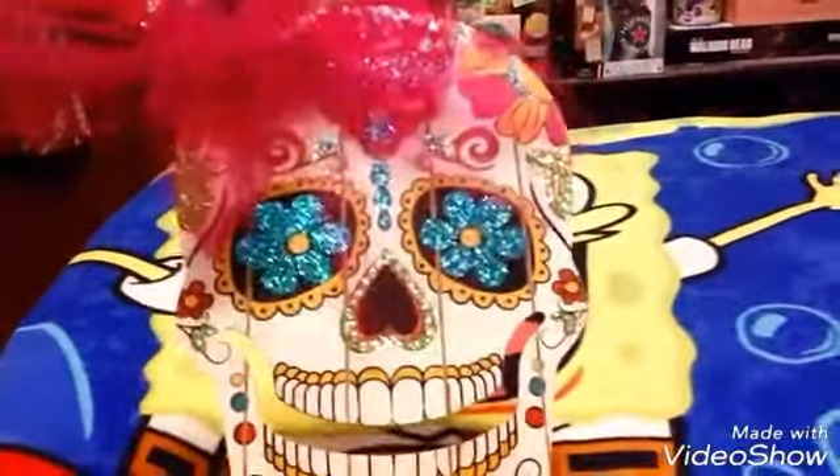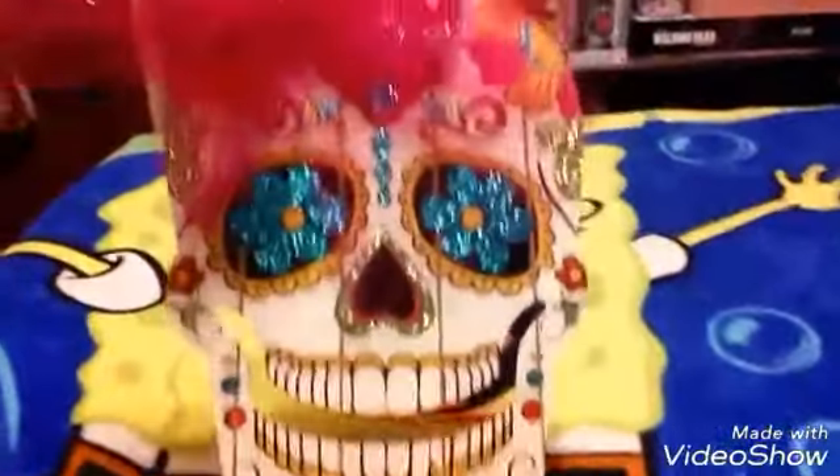I should have got the other one. There were two of them and I think the other one had pink glitter eyes. But I love her because she had the bow, so I got that.